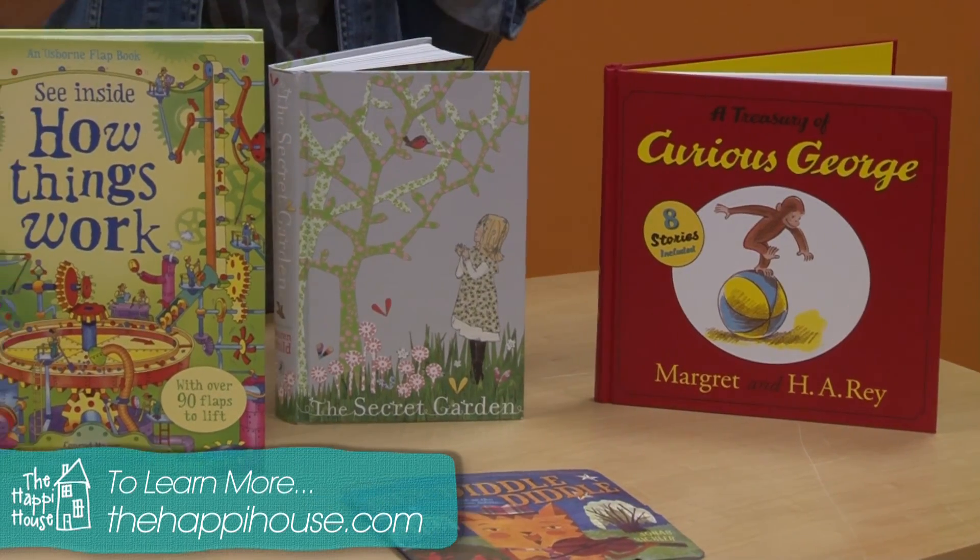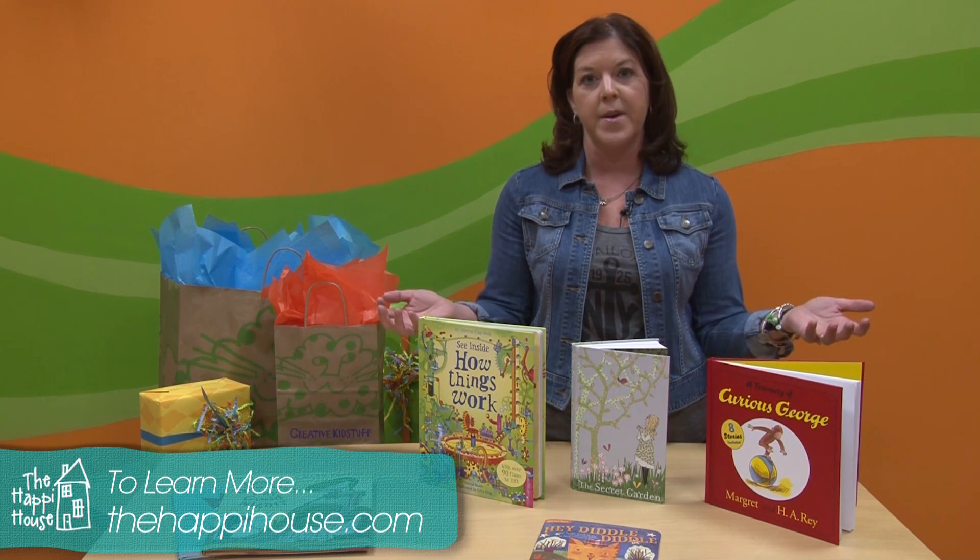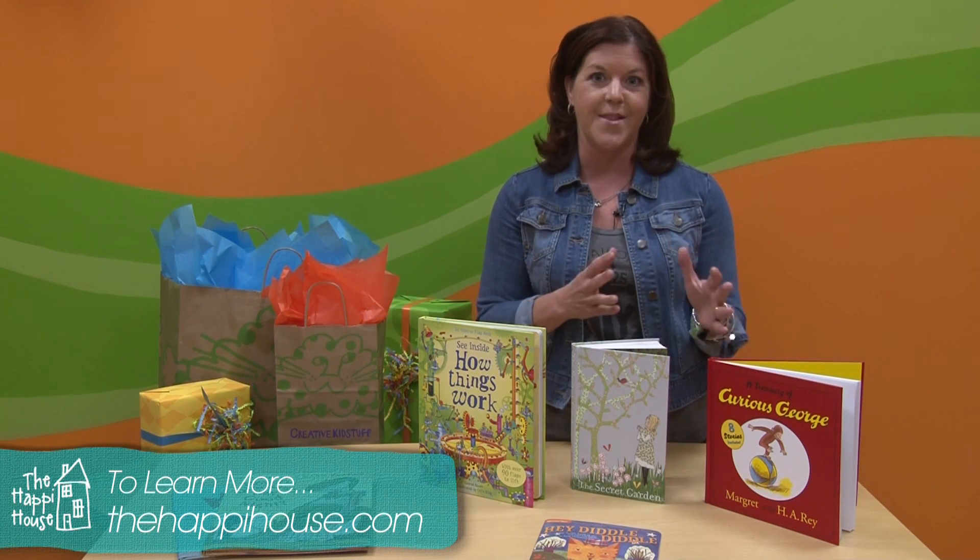We'd love to start a conversation with you about the books you read to your kids. Visit us on Facebook and tell us some of your favorite picks or your ideas on how to get kids reading.